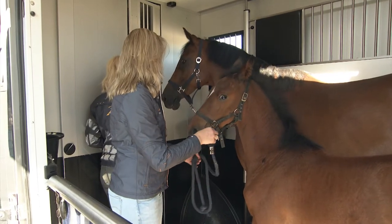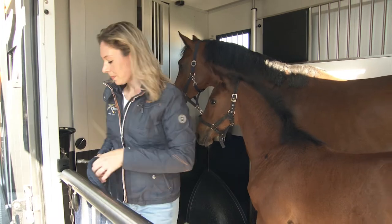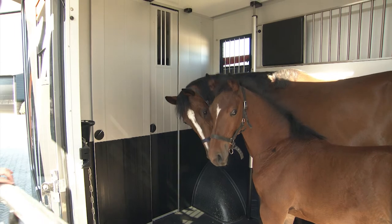The dividing doors ensure a securely closed compartment and make the chest bar unnecessary. This way, the foal can walk freely around its mother during transport.